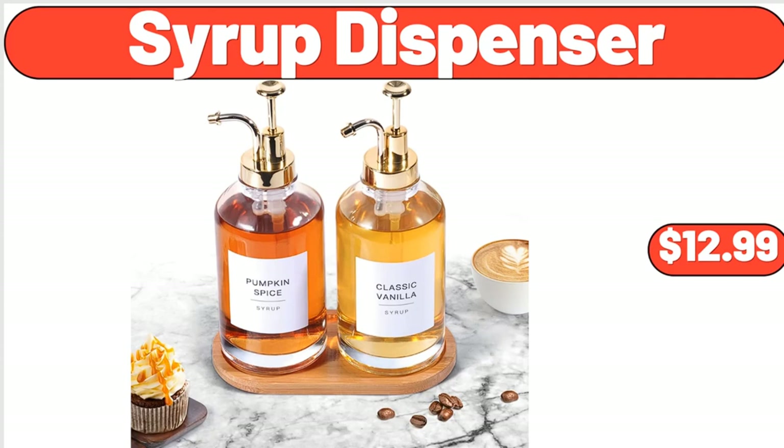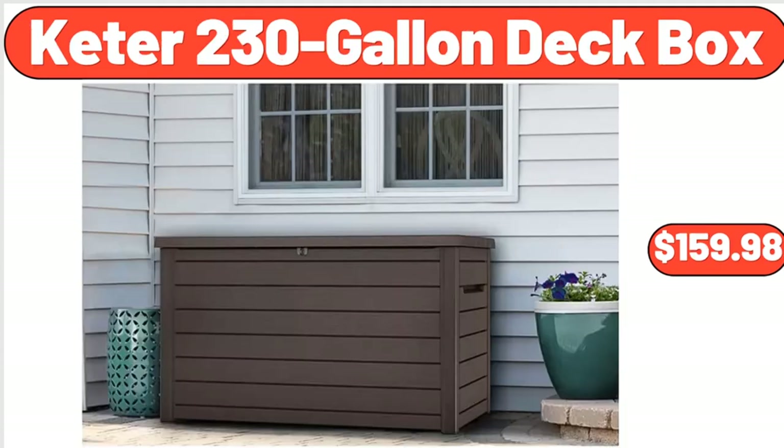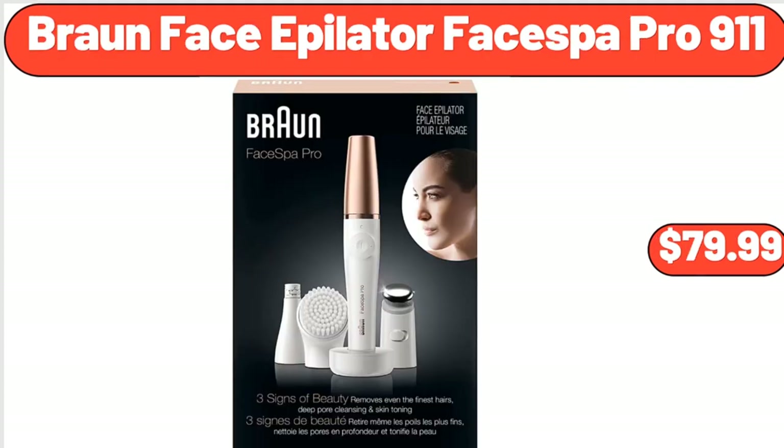Summer Waves 12-Foot x 30-Inch Active Frame Pool, $129.99. Keter 230-Gallon Deck Box, $159.98. Braun Face Epilator Face Spa Pro 9-11, $79.99.